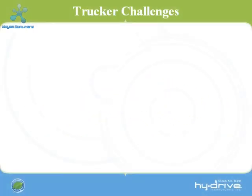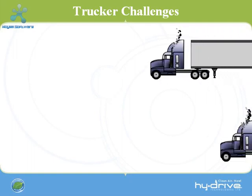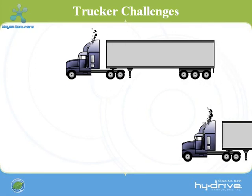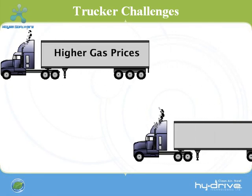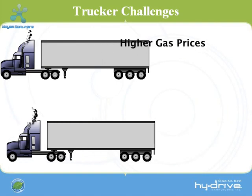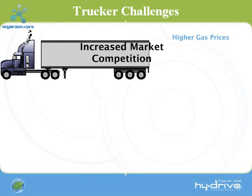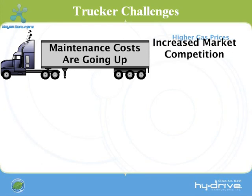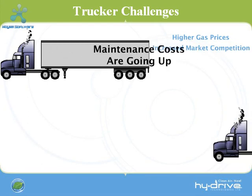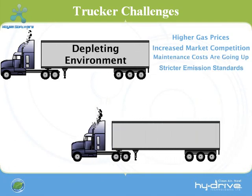It is challenging to maintain a profitable trucking business with an always changing market and a wide variety of variables that affect your costs and your image. With higher gas prices at the pumps, it's costing you more to make the same trips you've been making for years. There is an increase in market competition that is driving your bottom line lower. Maintenance costs are constantly rising. Strict standards require you to reduce your harmful emissions, and there is public pressure to reduce your environmental footprint.